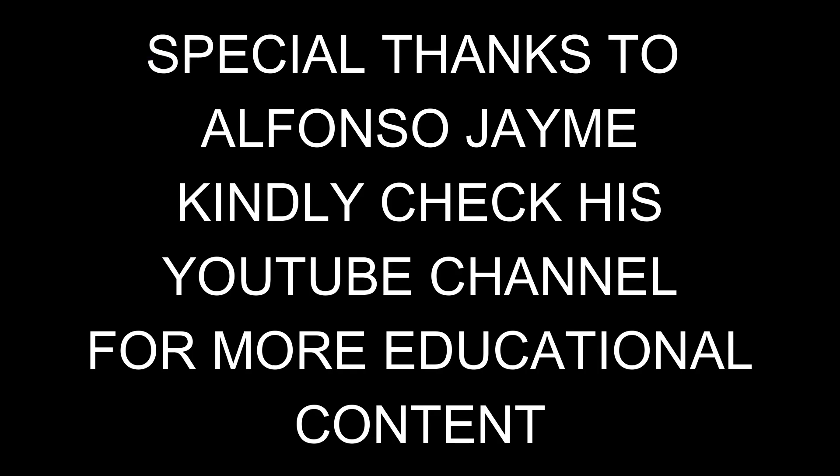Special thanks to Alfonso Jaime — check his YouTube channel for more related content. Thanks for watching. Please like our video and don't forget to subscribe to keep notified of our latest videos.